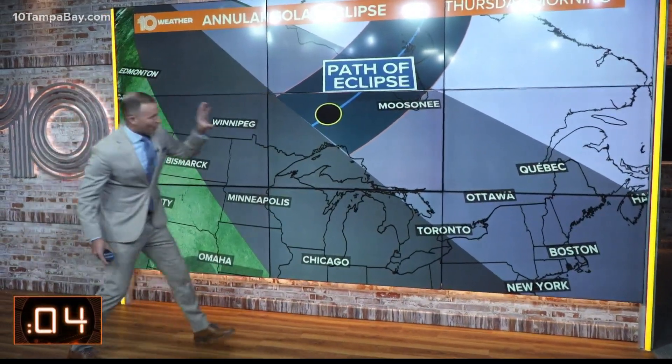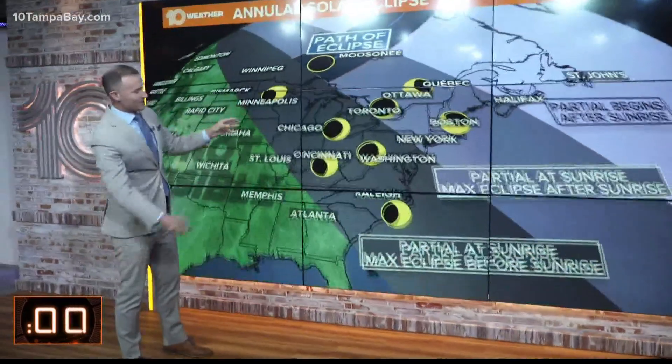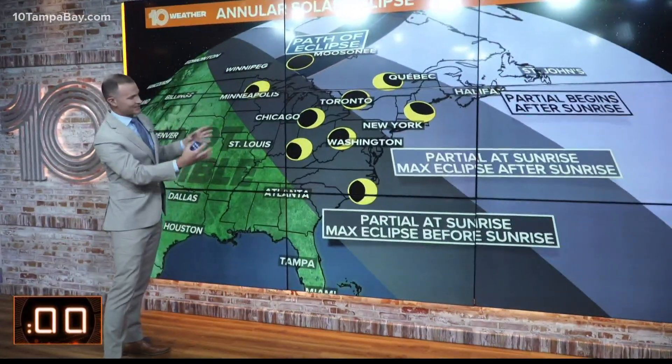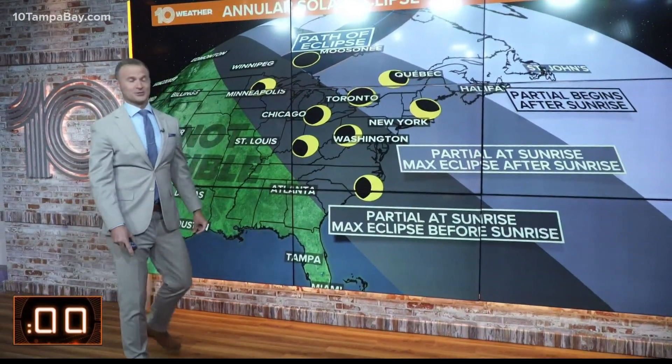Unfortunately, the total part of the eclipse is going to be occurring in Canada, shooting across the North Pole, but there will still be places across the Northeast, Mid-Atlantic, and Upper Midwest that will be able to see the partial eclipse.